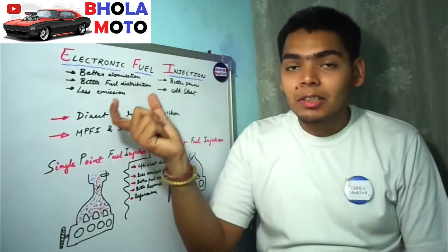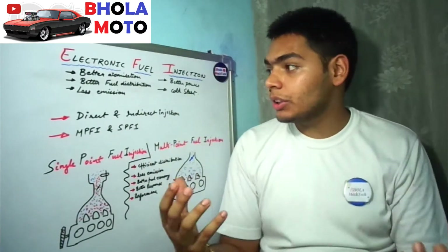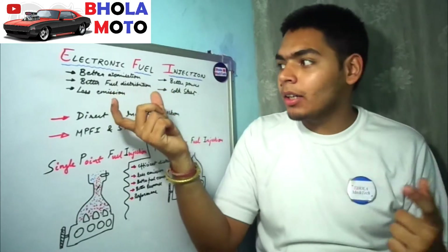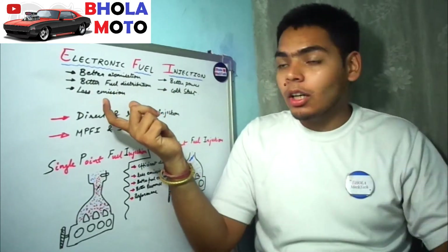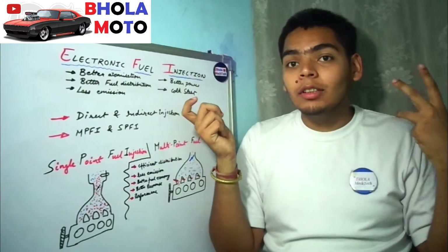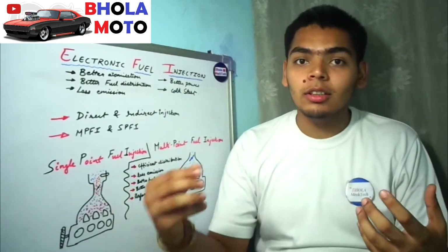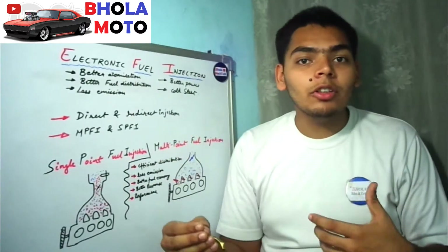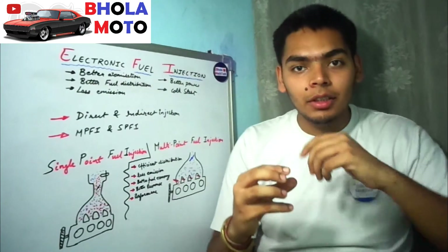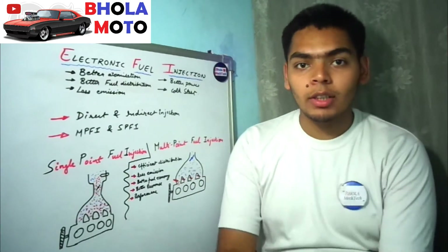The advantages of EFI are that it has better atomization of the fuel and better fuel distribution all over the engine and combustion chambers. Because of this better fuel distribution, the air-fuel mixture is better, which contributes to less engine emissions and better power. It can also be cold-started easily because sensors detect air temperature and inject more fuel to make the mixture richer, resolving the cold-starting problem without needing a choke.